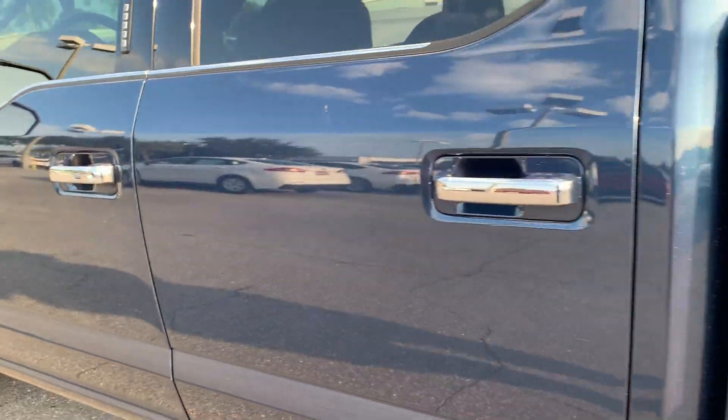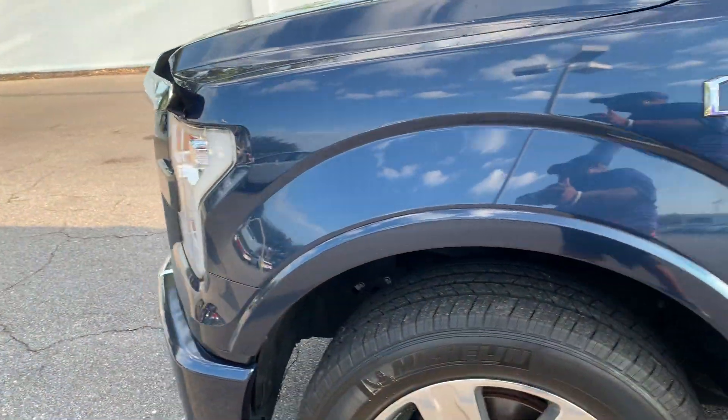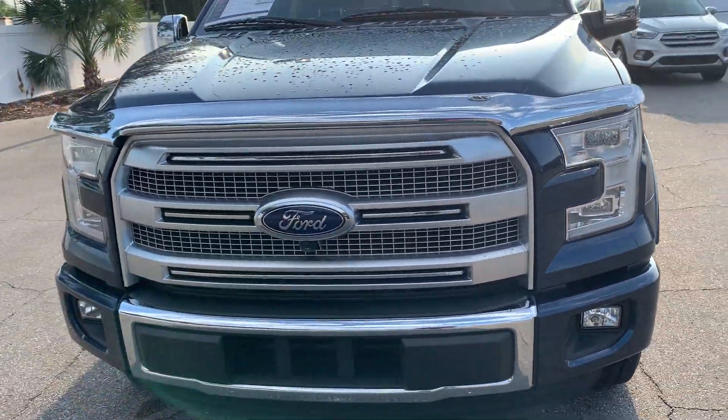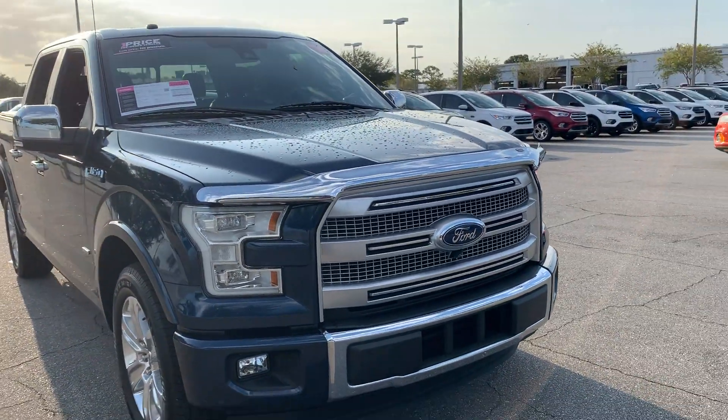This vehicle is powered by a 3.5 liter EcoBoost engine, so it's got power. And like all pre-owned vehicles at AutoNation Ford St. Pete, it has a five-day, 250 mile money-back guarantee.